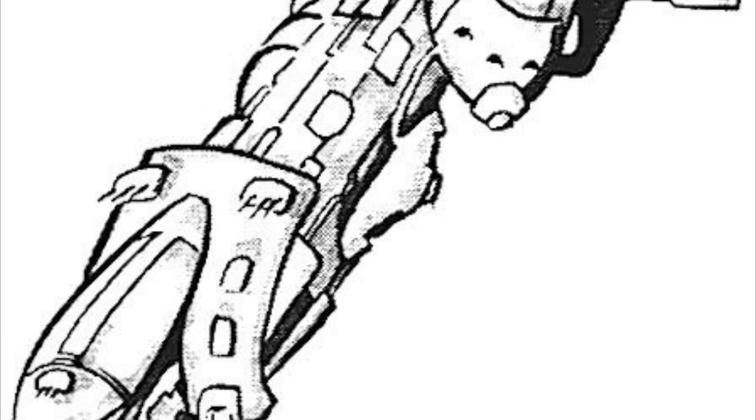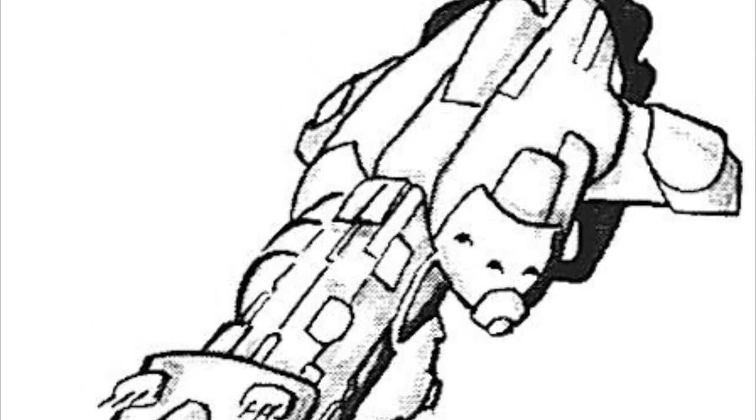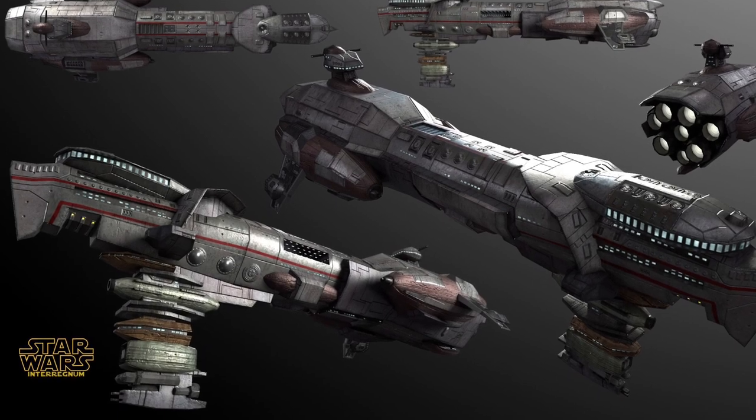The Corona-class was a combat starship produced for the New Republic and designed as a successor to the successful EF-76 Nebulon-B Escort. The vessel was produced as part of the New Republic's drive to modernize and standardize its naval forces, and it physically resembled its predecessor.